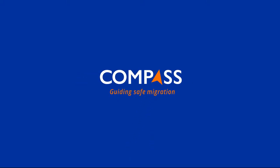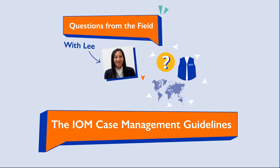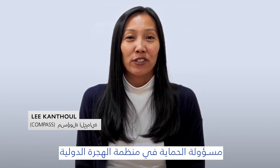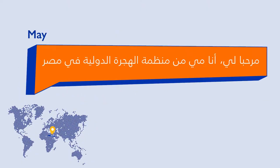Compass Guiding Safe Migration. Hi, my name is Leigh, Protection Officer for IOM as part of the Compass initiative. Hi Leigh, this is May from IOM Egypt.